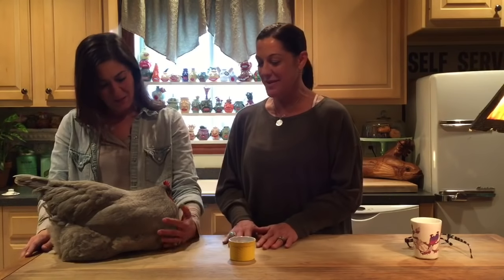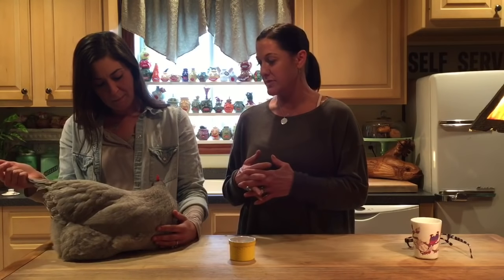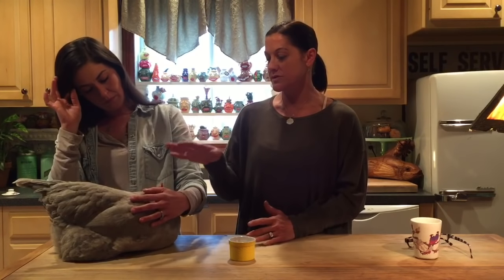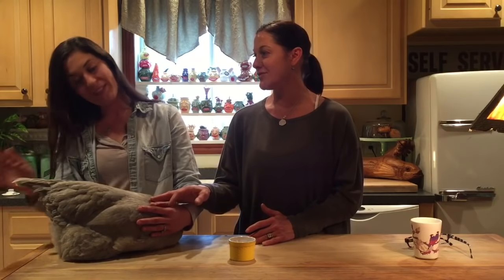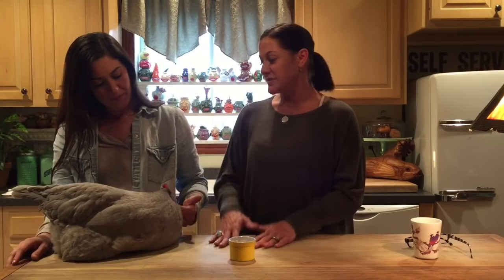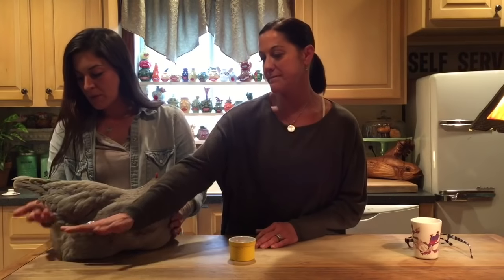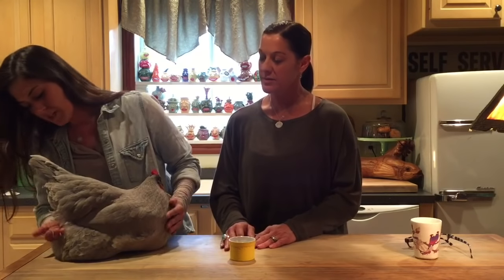There are a couple of steps and it's important to follow them precisely — we'll explain why. The first thing you're going to do is bring the hen inside or somewhere warm. Lauren took Lily and put her in the sink with warm water. You're going to fill the sink up about to her vent or just under her vent, and she laid just like this — there's nothing wrong with her now, she's very calm and very chill.